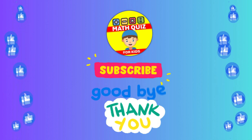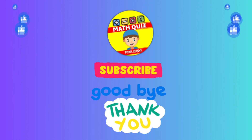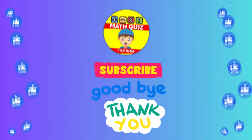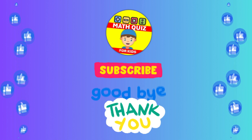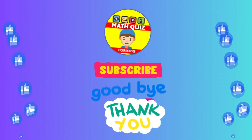How many did you get right? We bet you did awesome. Remember, practice makes perfect. Don't forget to click the like button if you had fun and subscribe so you can join us for even more math quiz adventures. Let's keep the math magic alive. Bye.